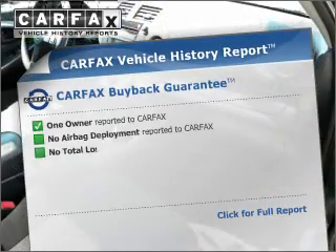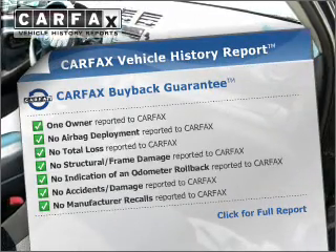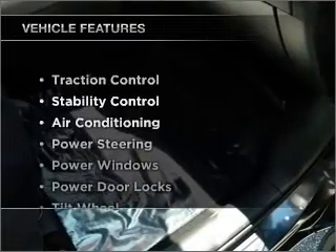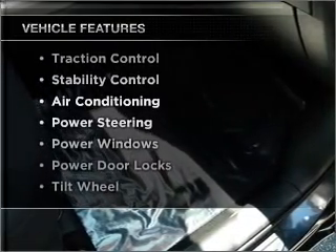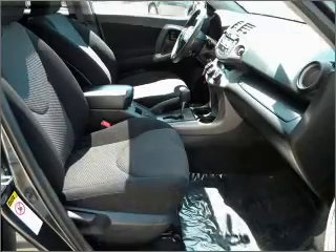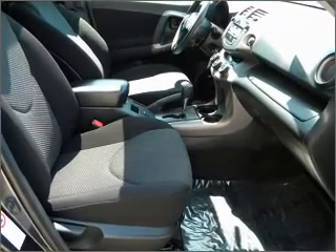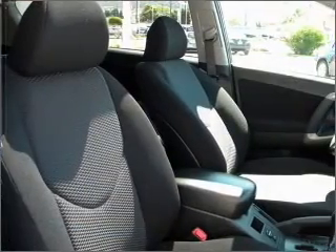Know the history on this ride and greatly reduce your buying risk with the included Carfax Vehicle History Report. Plus, enjoy these notable features that are included in this ride: air conditioning, power door locks, power windows, power steering, cruise control, AM-FM stereo, and an adjustable tilt steering wheel.